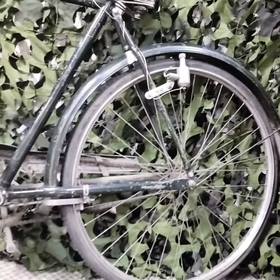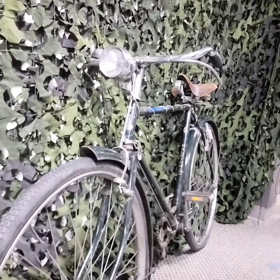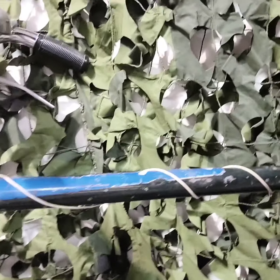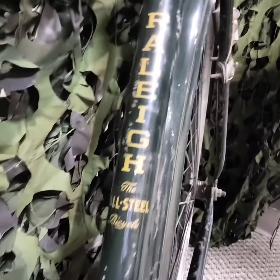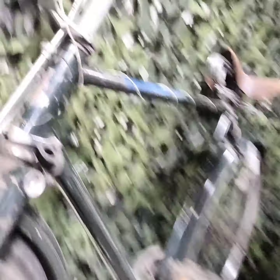It needs some work, some cleaning up, some TLC, but it gives you a good idea of what our guys used for bicycle patrols over in Cyprus. You can still actually see the UN NATO blue on the crossbar here. It needs a little bit of work and TLC, but it's really cool to have this piece.